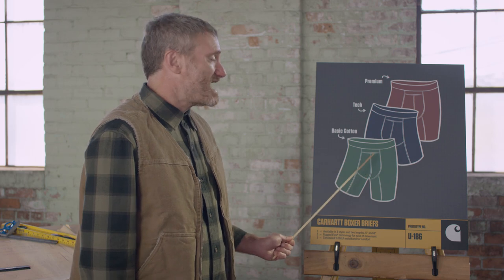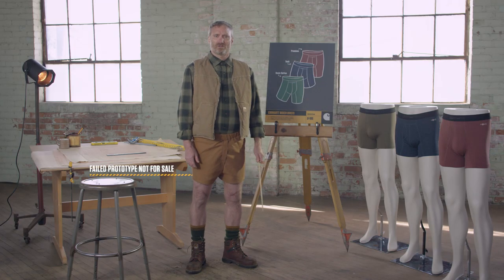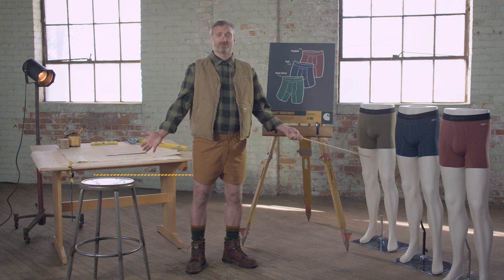This one's made with cotton. These do have Carhartt Force. This one's so premium we named it premium. It might have taken us 130 years to come up with the perfect pair of undies, but hey, Rome wasn't built in a day, and look how that turned out.